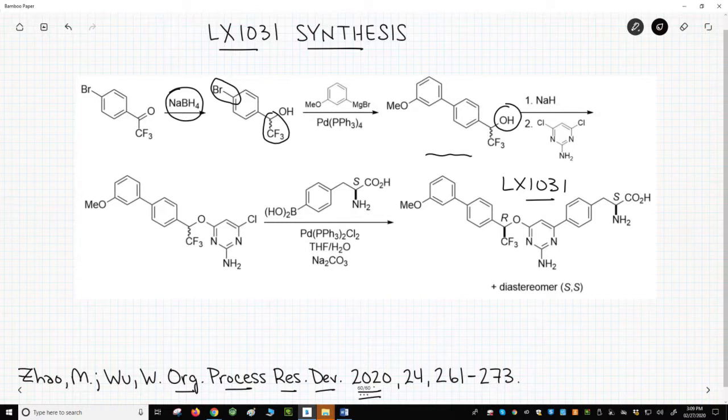The alcohol can be deprotonated with sodium hydride, and the resulting alkoxide undergoes a nucleophilic aromatic substitution on a chloropyrimidine — that gets us to the product in the lower left. Finally, another cross-coupling, this time a Suzuki coupling with a boronic acid using another palladium catalyst, gives us the final product LX1031 in the bottom right.